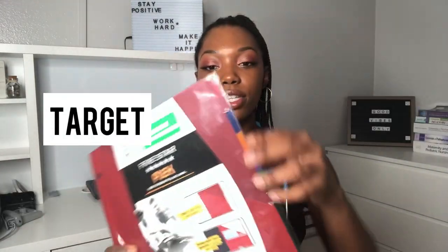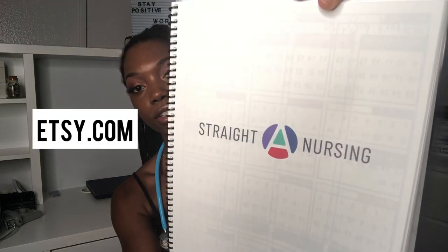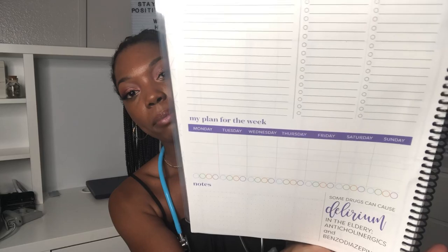I got binder tabs for organization — I love organizing my binder and you can label each tab. I also got a notebook, though I have many from previous semesters so I only got one this time. Both are from Target. The next thing I got is a planner from Straight A Nursing on Etsy for the 2020-2021 school year. I really love it — it has a main calendar with big blocks and goes into more detail with things that are due, things to do at home and school, weekly plans, and notes.